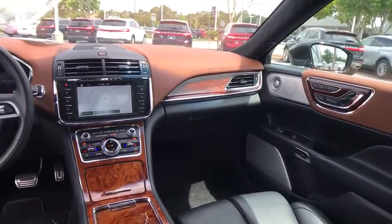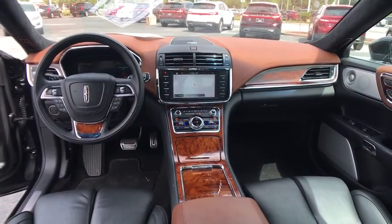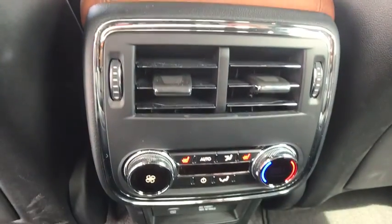Bluetooth, power steering, adjustable steering wheel, keyless start, cruise control, four-wheel disc brakes, floor mats.